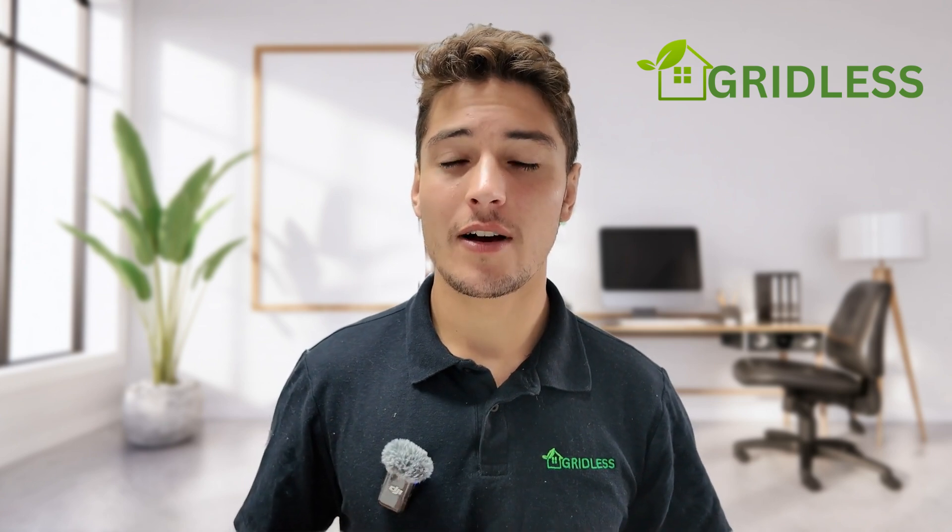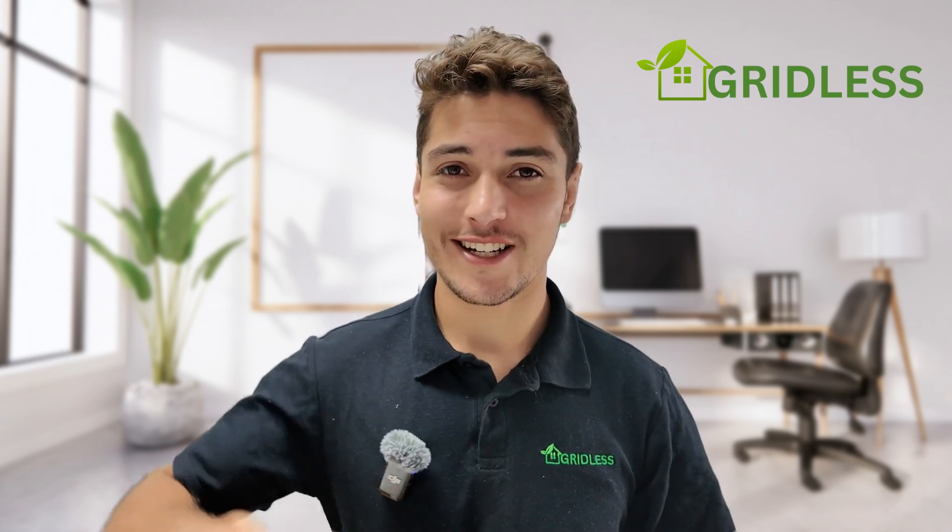That's the video — short and sweet. If you have any questions or any other content that you'd like me to cover, please let me know. Thank you for watching.